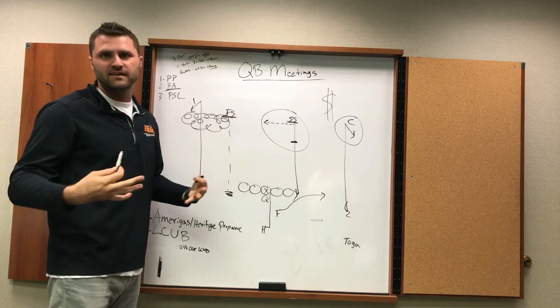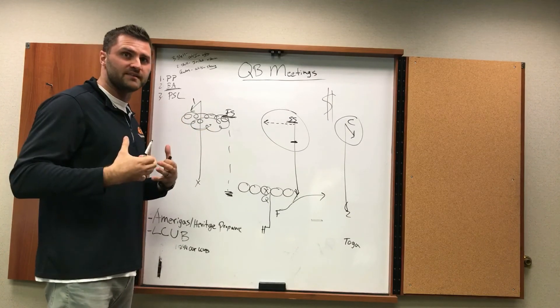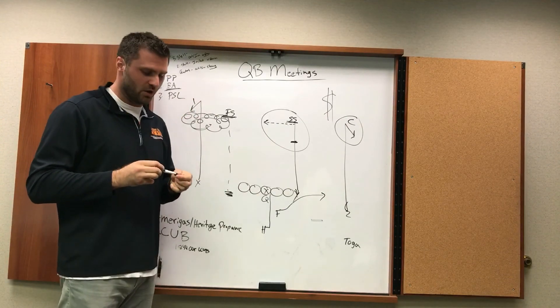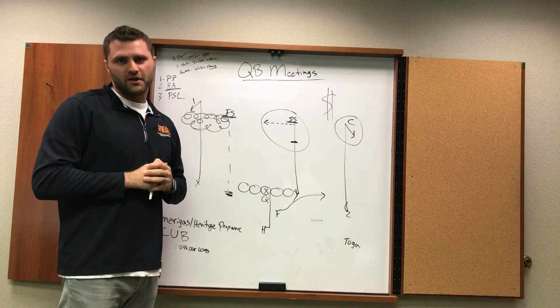That's an example of a PSL read. There are so many things that go into it — you really have to have a good understanding of the game to know all that, see all that, process it, snap the ball, avoid pressure, and still find a completion. That's today's version of Quarterback Meetings, going through the different ways to read passing plays. You can submit your requests at sportsradiownml.com.